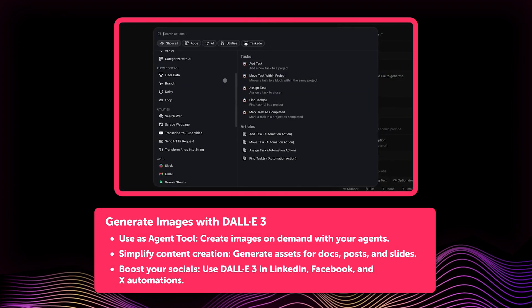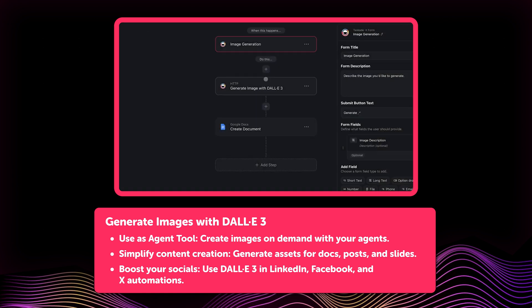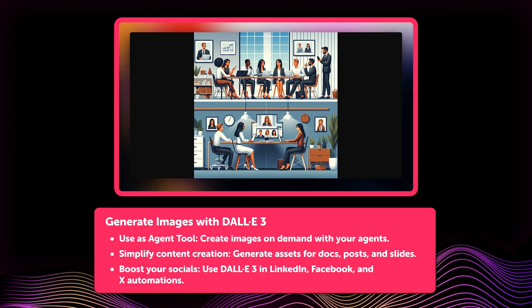Wrapping up, Taskade now includes built-in image generation with DALL-E 3. Simply include an image generation step in your automation, enter your prompt, and instantly create visuals for your blog posts, presentations, or social media content.